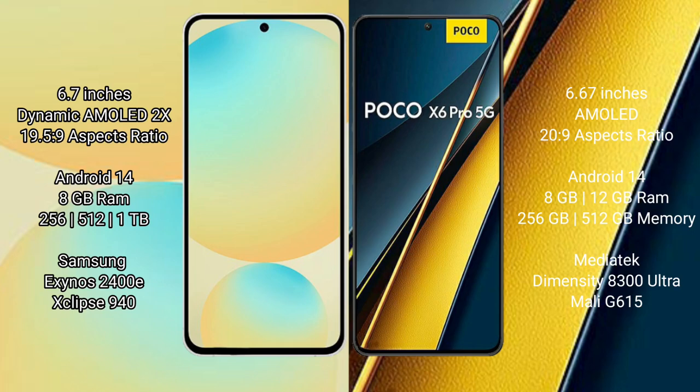Samsung Galaxy S24 FE features a 6.7-inch Dynamic AMOLED display with an aspect ratio of 19.5:9. Xiaomi Poco X6 Pro features a 6.67-inch AMOLED display with an aspect ratio of 20:9.